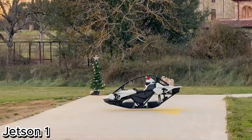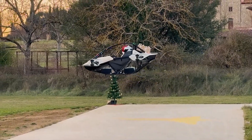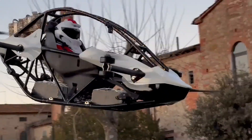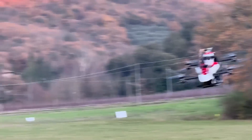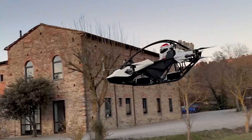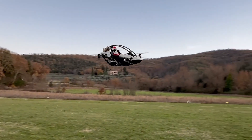The Jetson 1 — the personal flying car of the future. The Jetson 1 is a revolutionary personal aircraft powered by eight high-performance electric motors. Combining sleek design with cutting-edge technology, it's built from lightweight aluminum and carbon fiber, carrying the look and feel of a futuristic race car in the sky, with a top speed of 102 kilometers per hour.